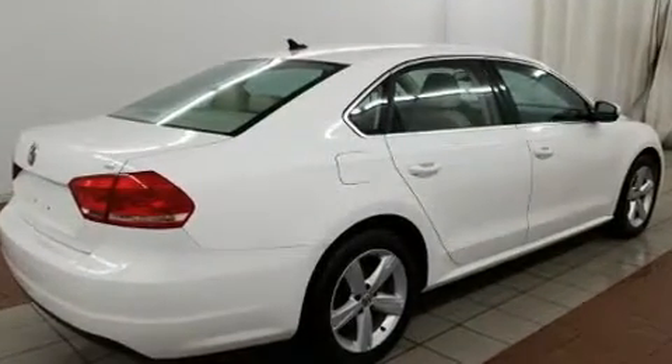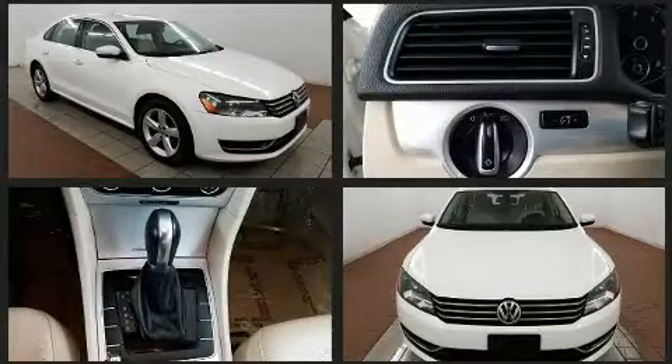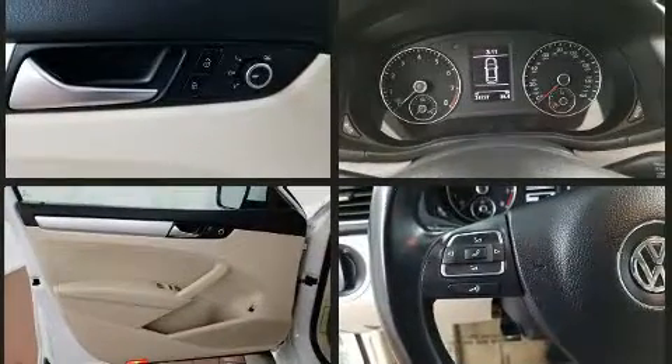All of the premium features expected of a Volkswagen are offered, including an automatic dimming rear-view mirror, fully automatic headlights, power door mirrors and heated door mirrors, remote keyless entry, and cruise control.